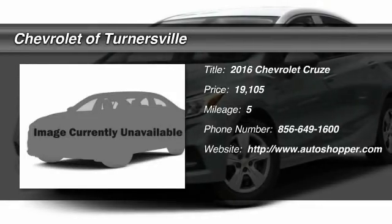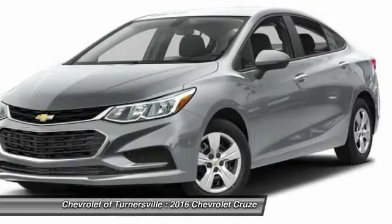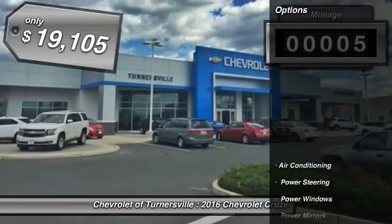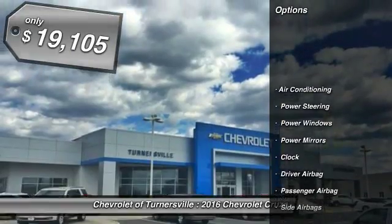The 2016 Chevy Cruze. The Cruze blueprint calls for more than you'd expect. This vehicle has less than 100 miles and is priced below $20,000.